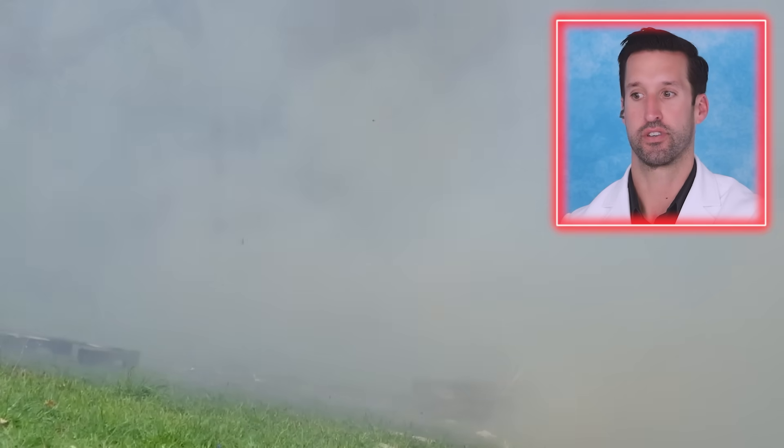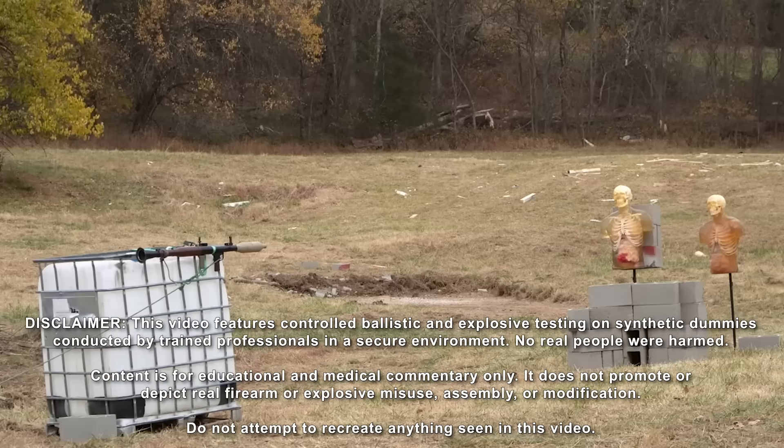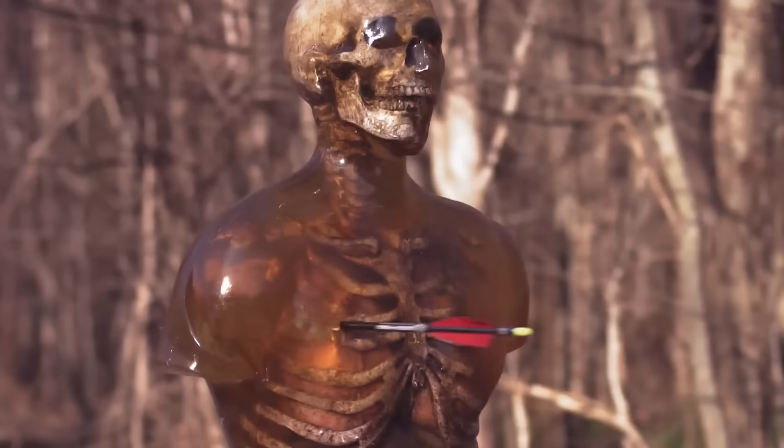Oh my gosh, holy cow. Brutal brain injuries, extreme facial reconstruction, and that doesn't seem compatible with life. Today we are breaking down all of the spine-shattering medical scenes and simulated injuries of ballistic gels. Let's dive right in.